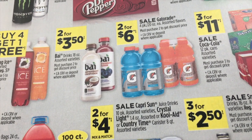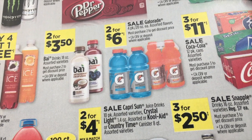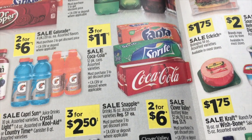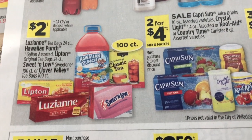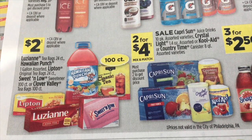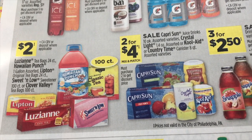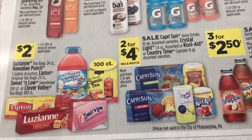Two for $3.50 on the Bai drinks. Two for $6 on Gatorade. Three for $11 on Coca-Cola 12 packs — that would include Fanta and Sprite. And then $2 for Louisiana tea bags, Hawaiian Punch, Lipton tea bags, Sweet & Low sweetener, and the Clover Valley tea bags as well.